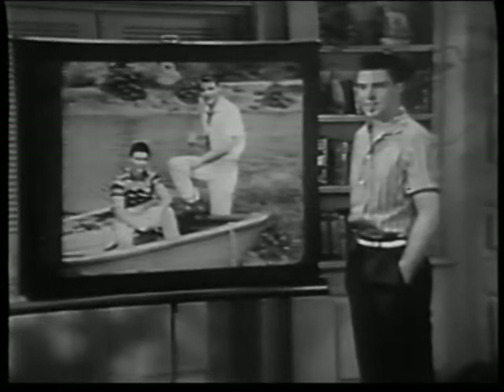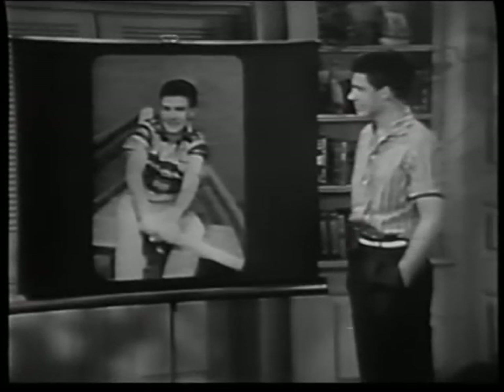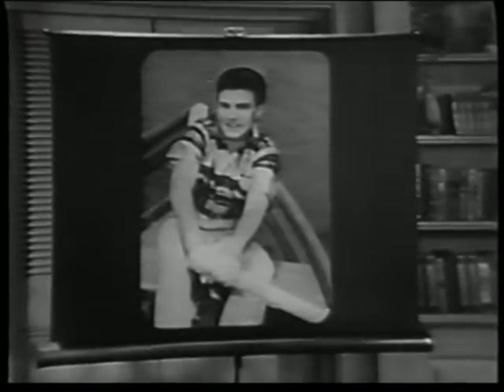Now let's look in on David and Ricky as they enjoy a good time, all over again, as big as life and in brilliant lifelike color. How do they do it? Well, let's watch and see.